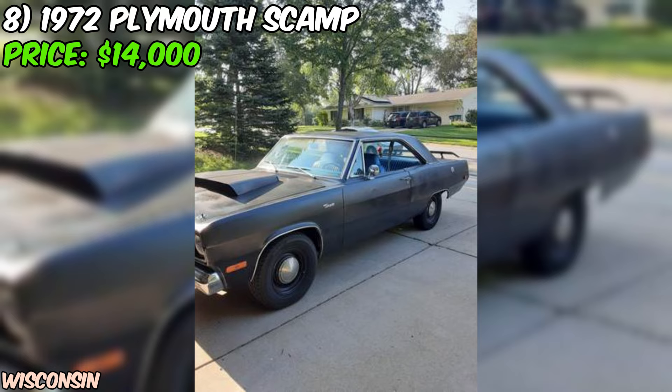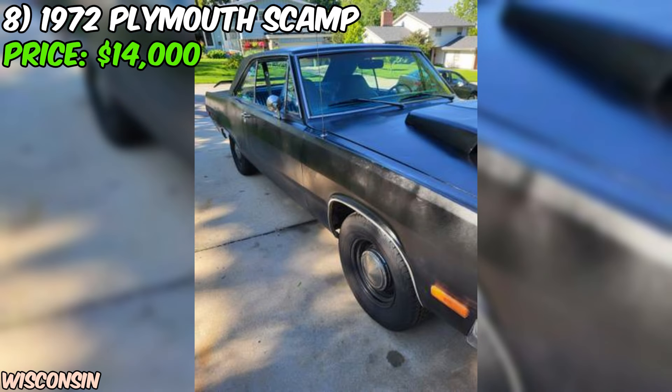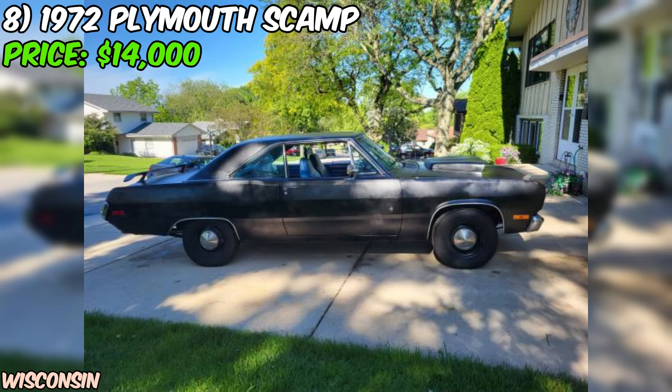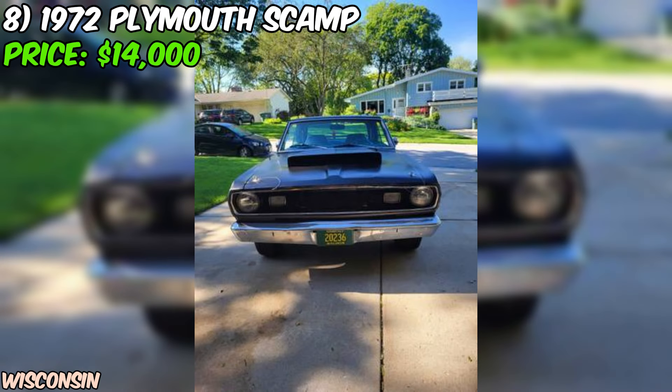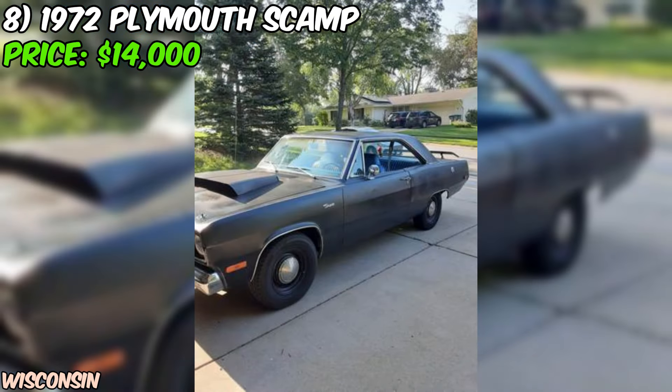Inside, the interior is in fantastic shape with no rips or tears. The seats have been recovered and the carpeting is newer, which means you'll be riding in comfort and style. And with a hood scoop and rear spoiler, this Scamp has all the classic Mopar touches that enthusiasts love. One thing to note is that the odometer has rolled over, so the actual mileage is unknown. However, with a rebuilt engine and transmission, this car has plenty of life left in it. The seller is asking $14,000 or best offer, accepting cash only — no solicitors, no holds, and no delivery. This is a serious car for a serious buyer.